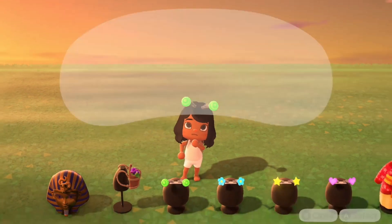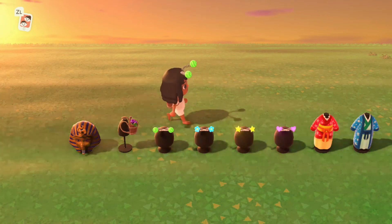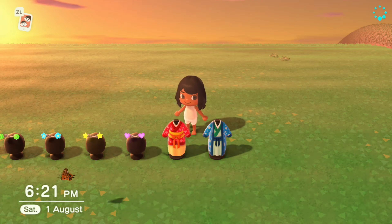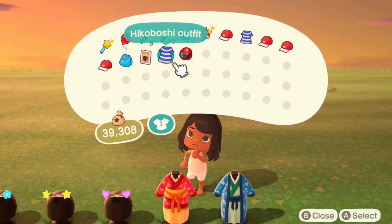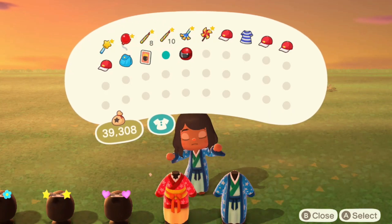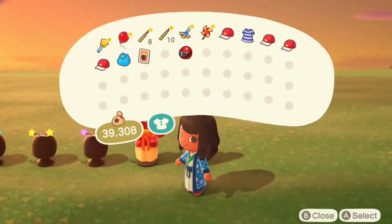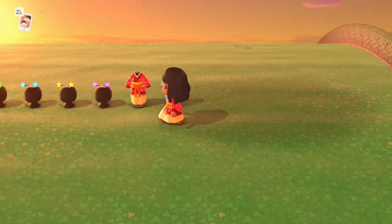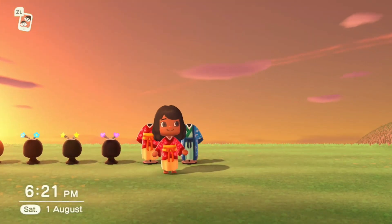There are also two kimonos available during the month of August, 2500 bells each from the Nook Shopping seasonal section — a blue one and a red one. The blue one looks like a wizard's robe. Note: these are not catalogable items, you can only get them from the Nook Miles shop.